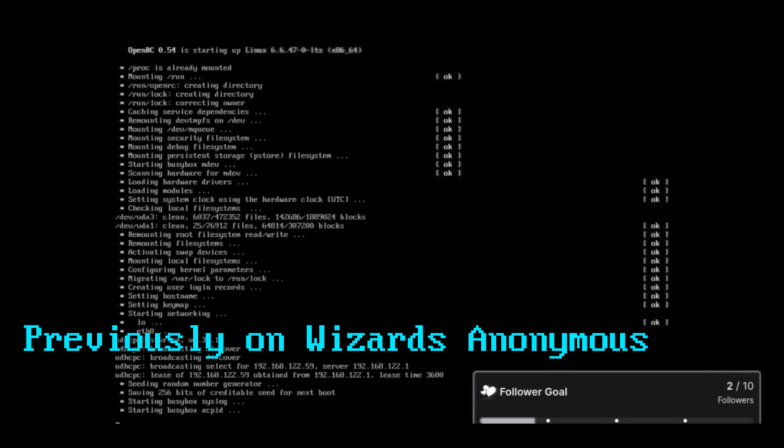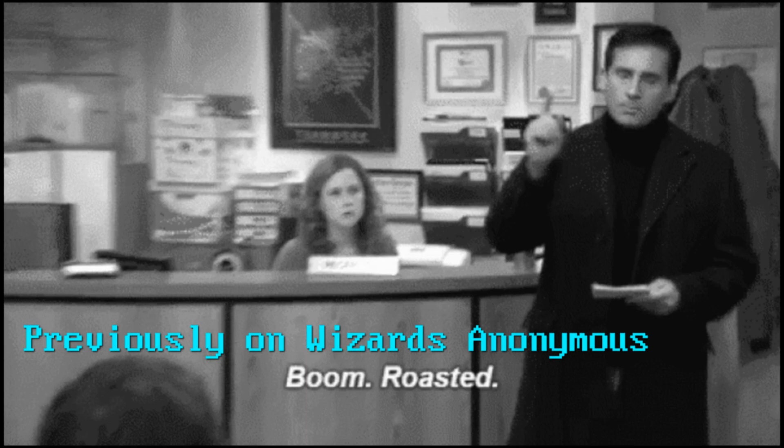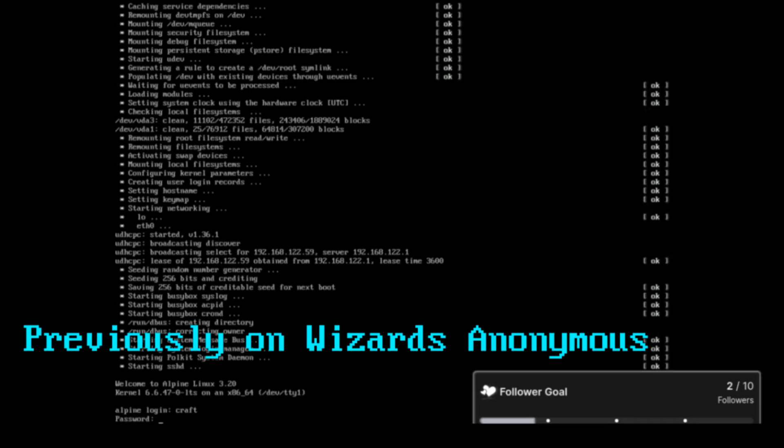They're still doing serial boot process. It's not in parallel by default, which is unfortunate. So when I run it up, boom, it's done. And then we'll run the Sway command to launch our graphical environment.